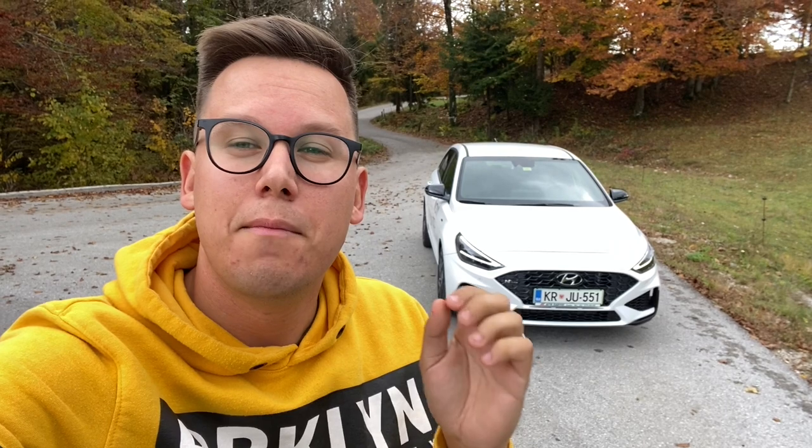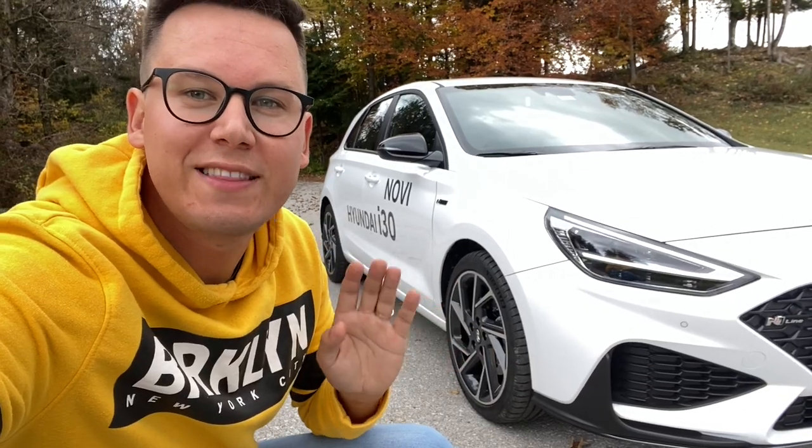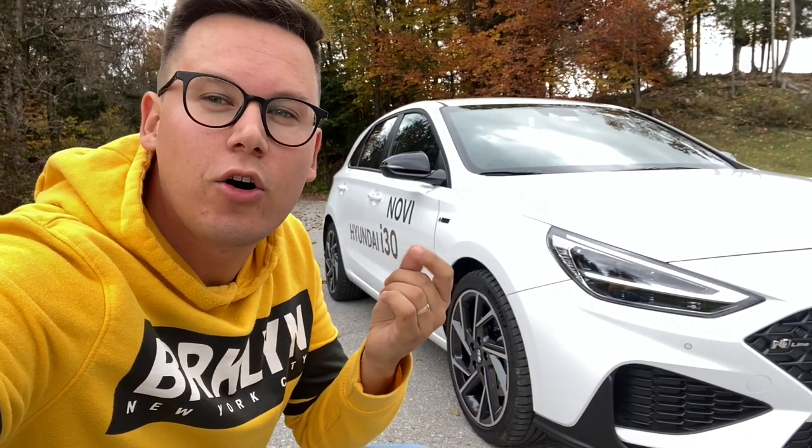I'm going to remind you that I'm going to be first on the test of the Hyundai i30. It was one of them, and I also got the N-Line, which is the first part of the N-Line model in Hyundai. Today, there is a new Hyundai i30 with a little bit of N-Line. It's a little spicy.